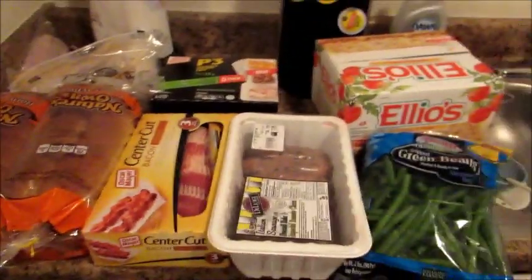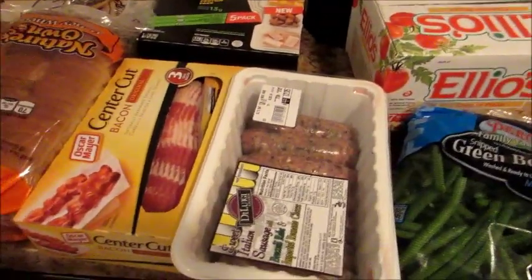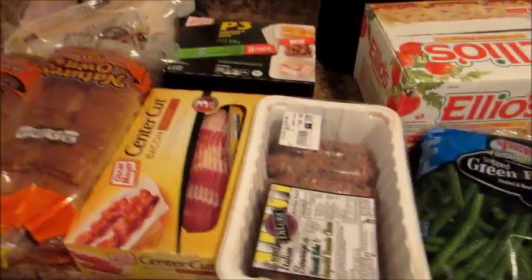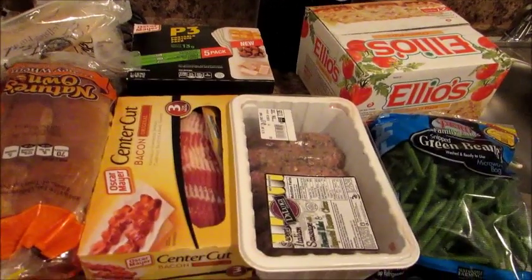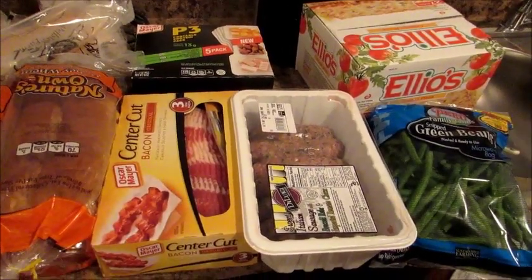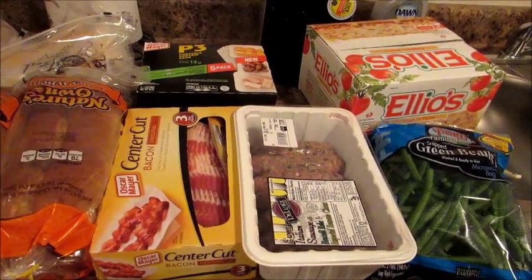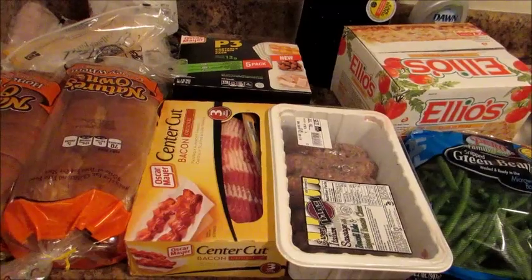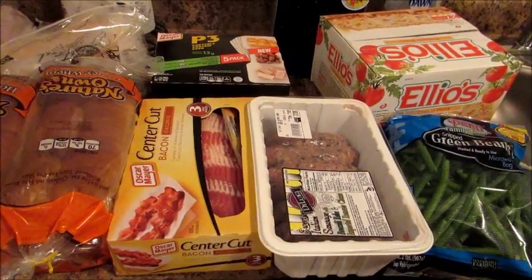I think that is everything — I'm probably forgetting a couple of random things I already put away. I hope you guys enjoyed my huge BJ's haul. I spent $800 and had quite a few coupons — about $25 worth — but even after coupons, tax, and everything, it came to about $802. This will definitely last me for a while. Please thumbs up for more BJ's hauls or hauls in general, and I hope you all have a great day. Bye!